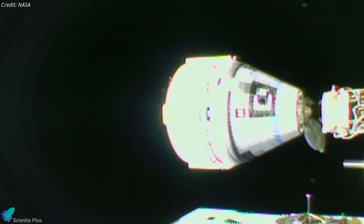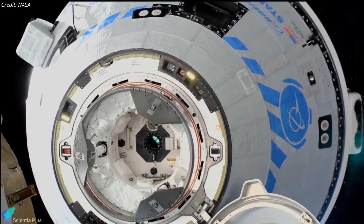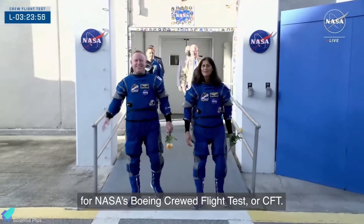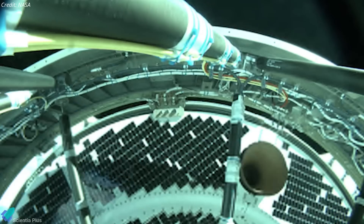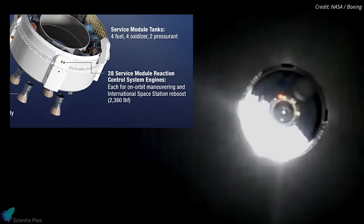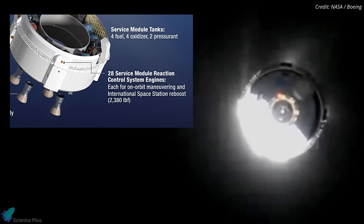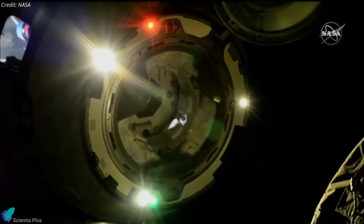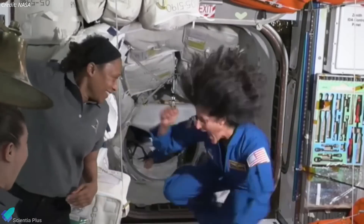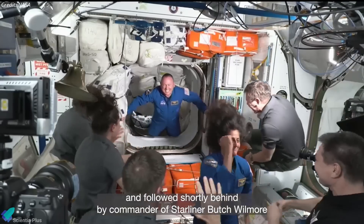NASA officials announced on Wednesday that Boeing's Starliner spacecraft might not be safe enough to return astronauts from the ISS, prompting a potential reliance on SpaceX for a delayed return. NASA's Starliner crewed flight test mission, carrying astronauts Barry Wilmore and Suni Williams, launched on June 5 and encountered significant issues during its journey to the ISS. The spacecraft experienced thruster malfunctions and helium leaks in its propulsion system, resulting in the shutdown of five out of its 28 reaction control thrusters. While four of these thrusters were later restored, one remains offline. Despite these challenges, Starliner successfully docked with the ISS on June 6, allowing Wilmore and Williams to join the existing crew, though their return — initially planned for June 14 — has been delayed.